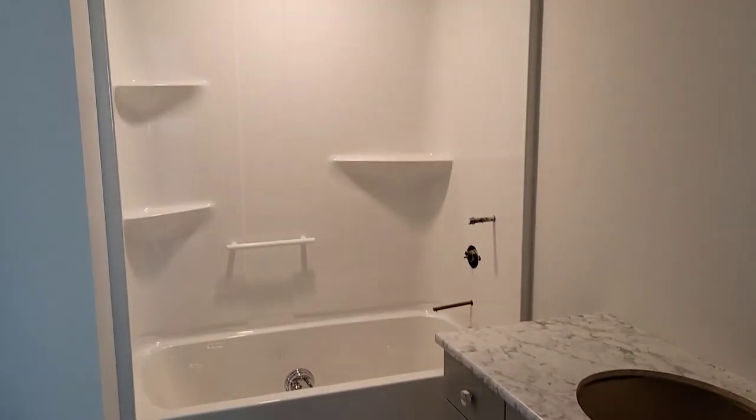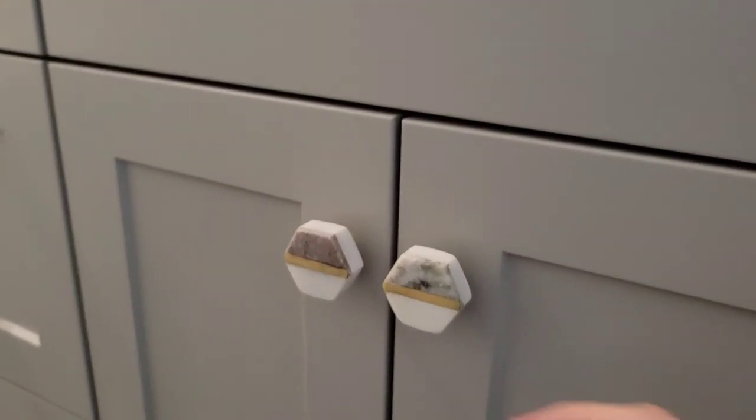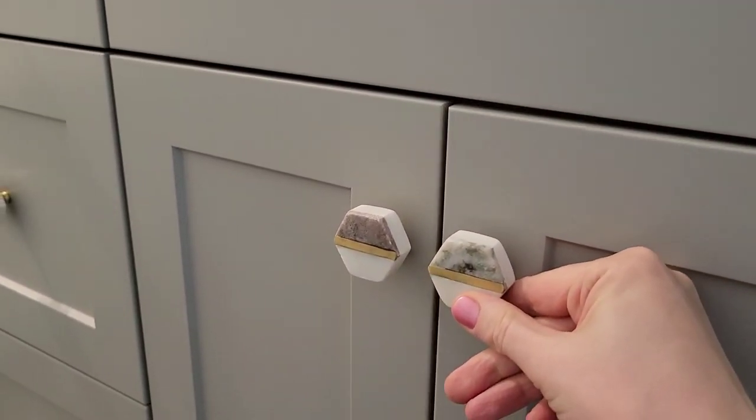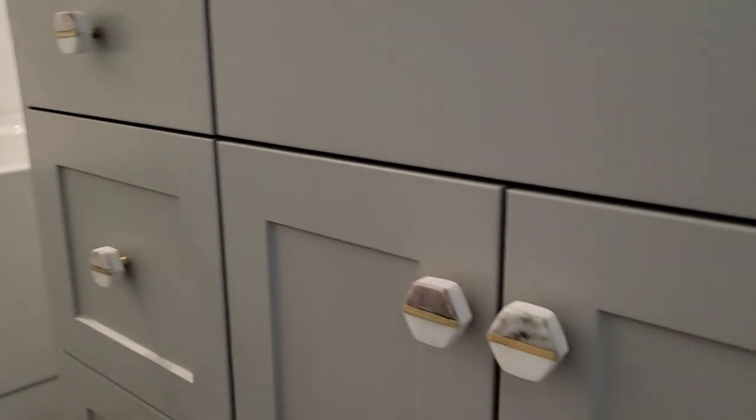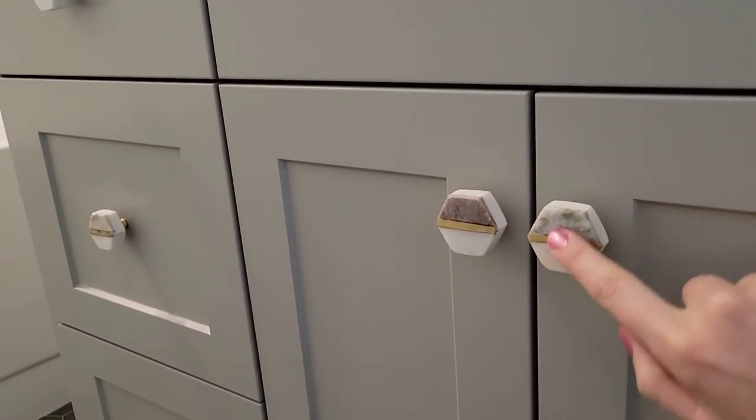It obviously needs the spout and handle stuff and a door, but I am so in love with this tile. Is it weird if I just film all my videos from now on in the shower? Now you guys will know my secret — oh, what a nice background, she's in the shower again. In my daughter Sophie's bathroom, I ordered these cute little knobs here, also from Etsy. I think I might turn them around a little bit — maybe have the gold stripe going up and down. Gotta think about that.